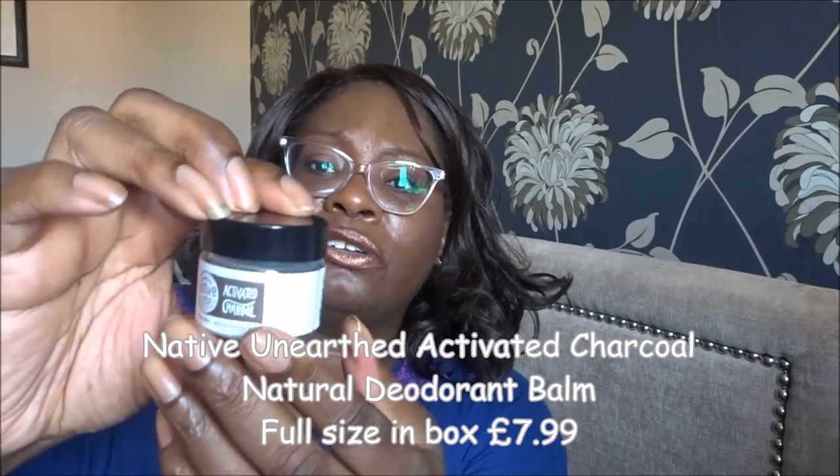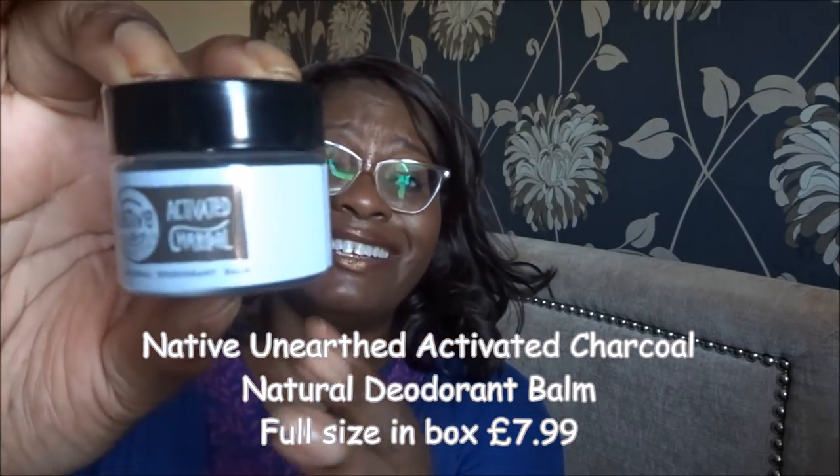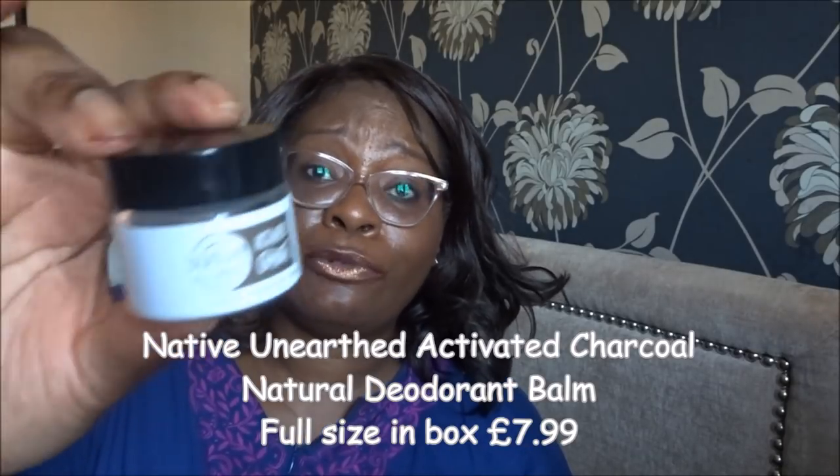The last item has a loose lid — it's Native activated charcoal, a natural deodorant. I've had one of these before — it's a very weird concept when we're used to roll-ons and sprays, but I had a natural deodorant last year, possibly in a Pink Parcel box, and it was actually quite effective. It's not something you'd naturally gravitate towards, but it's okay.